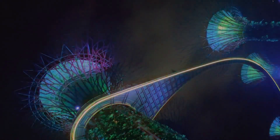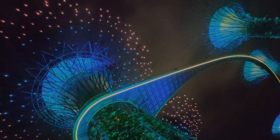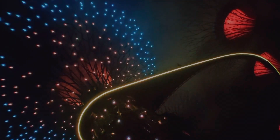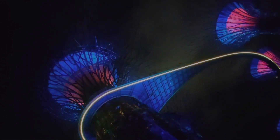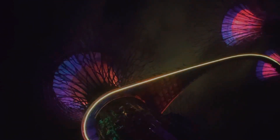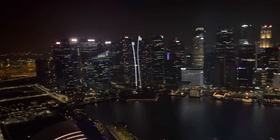There's a connecting overhead bridge between Gardens by the Bay and Marina Bay Sands. Every night between 7:45 and 8:45 there is a beautiful light and music show at the Supertree Grove. Don't miss this free light and music show when you are at Gardens by the Bay.